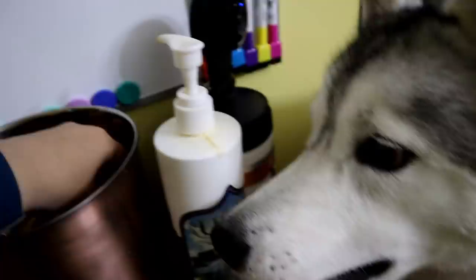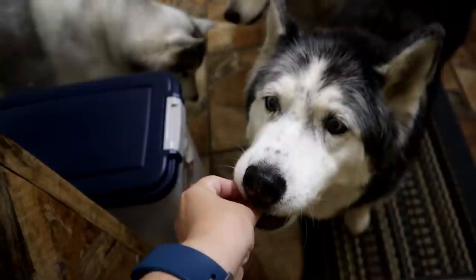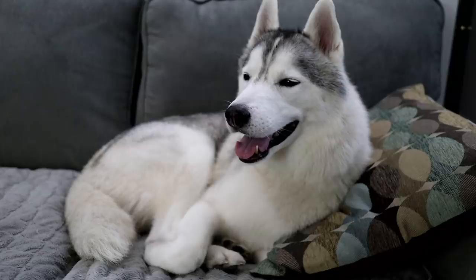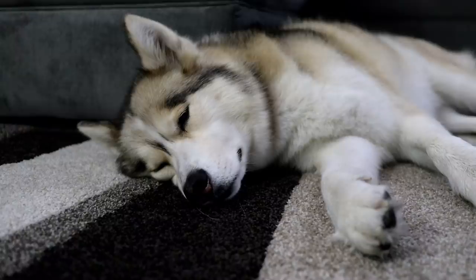Once everybody is done with their exercise, it's time for a treat. Sometimes I feel like we give our dogs a lot of treats, but they do only get a cup and a half of food a day, so it kind of balances itself out. And then it's basically just time to chill out for a little bit for the rest of the night. They usually end up laying down and just relaxing, and that's about it until it's bedtime.